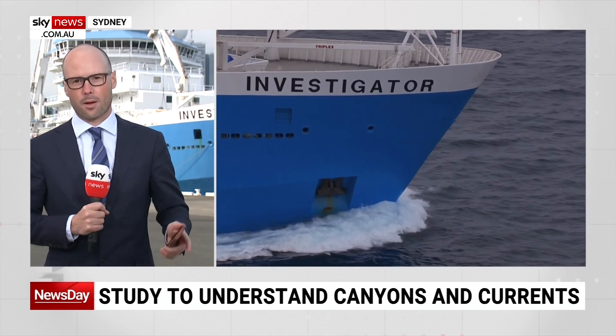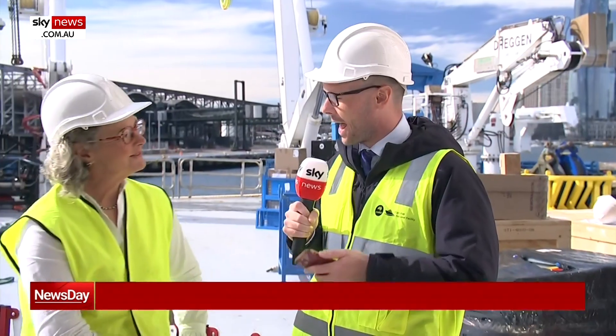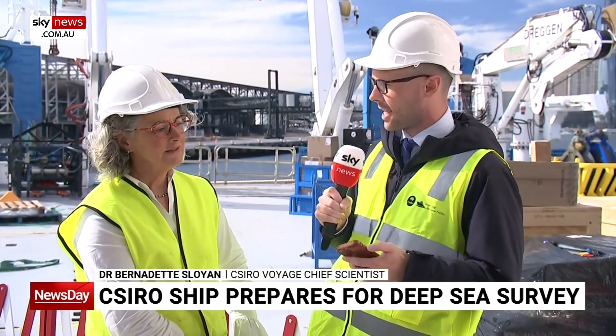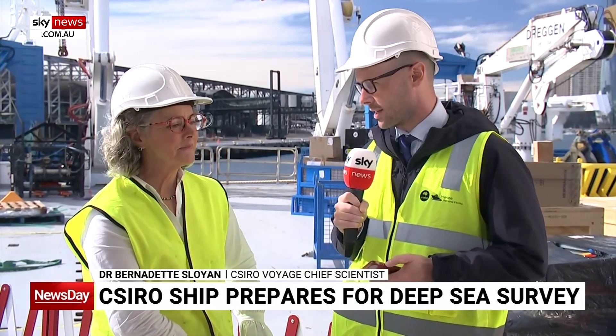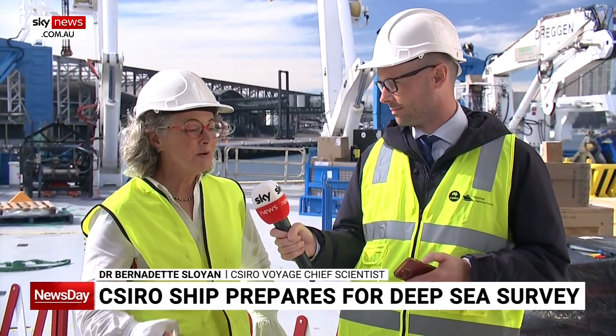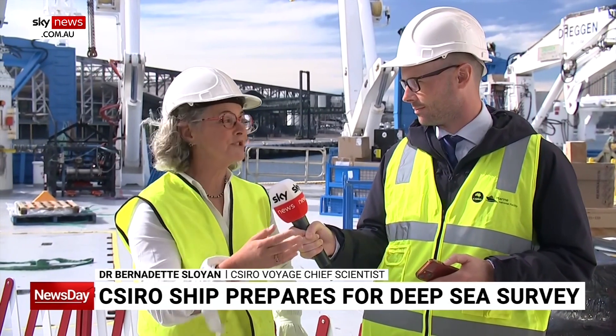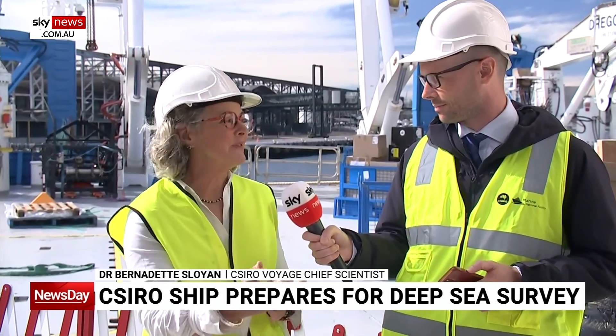Now, why is that important? Why should we care? Well, the boss of the boat explained earlier. The East Australian Current that flows along the east coast of Australia provides a way that we can move offshore ocean water onto the shelf, and we want to understand how it does that.